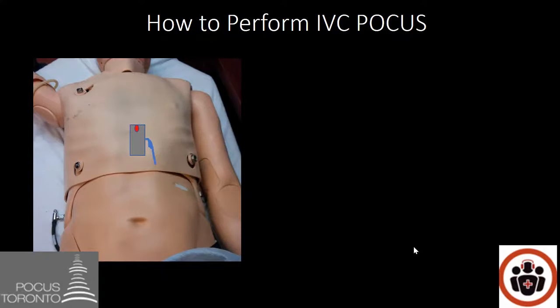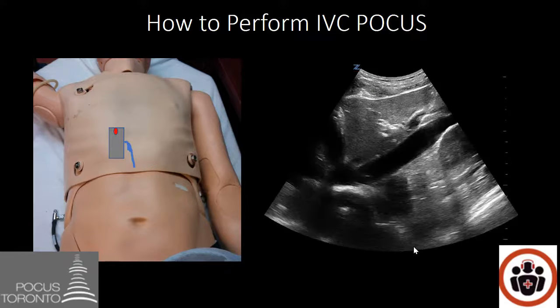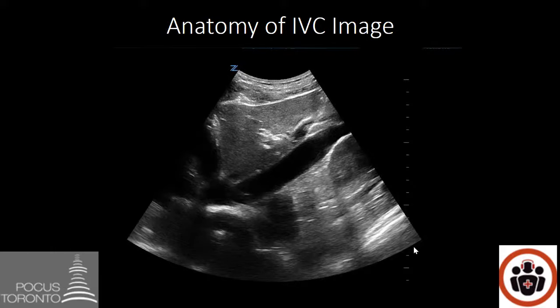Let's look at how to perform the IVC POCUS. We start with the ultrasound probe in the epigastric area with the marker pointing towards the patient's head, then do a slight movement to the patient's right to obtain the IVC on screen. This is a view of the IVC — the liver is here, the heart is here, and you can see the tubular structure going into the heart: that is the IVC.